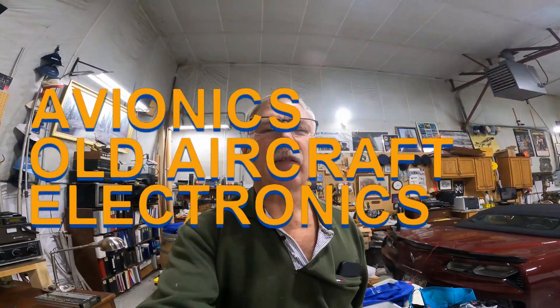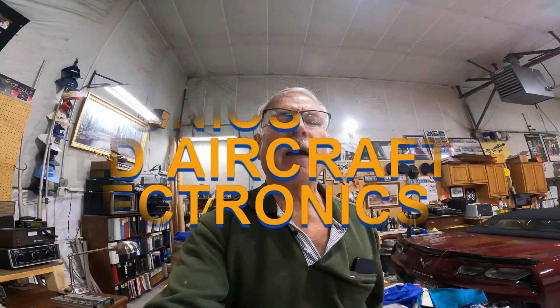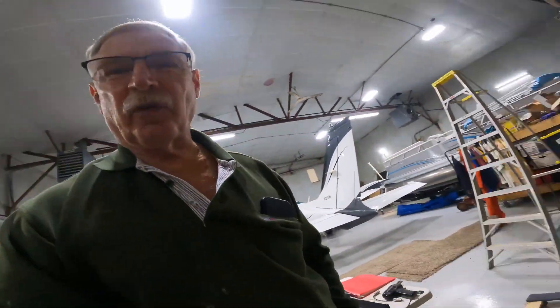Hi there, my name is Ron Rogers and this video is titled 'Old Aircraft Electronics,' otherwise known as avionics. Guys flying today have GPS, and I'll show you my little setup in here in just a minute so you can see what it's like in the modern day. But first, this is how the old system worked before GPS.